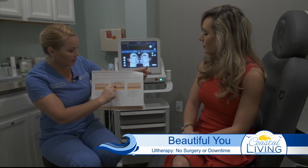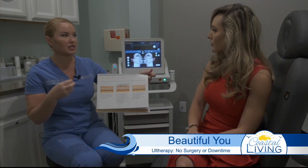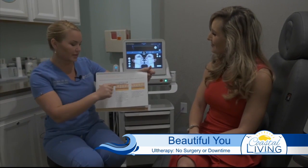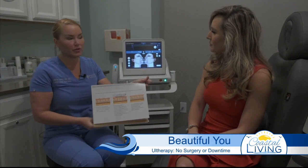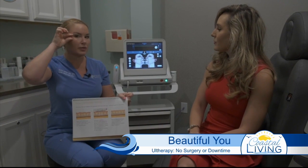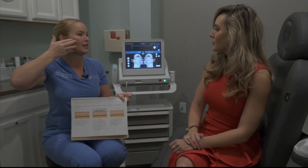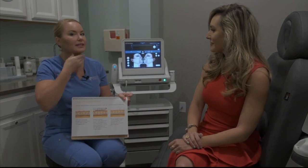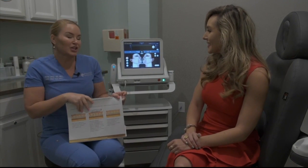We also treat the skin surface, which produces elastin and collagen. So with the deep treatment we get a lifting effect, and with the skin surface treatment we get a tightening. It lifts and tightens. We can treat the upper face for a brow lift, crow's feet, under eyes, the lower face, and it's great if you have a little fullness or laxity. We can also treat the neck down to the collarbone.